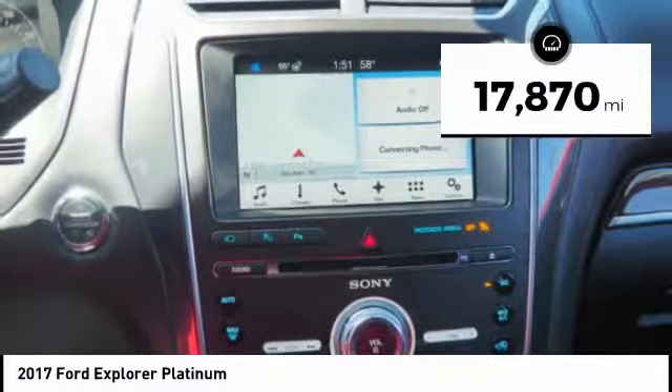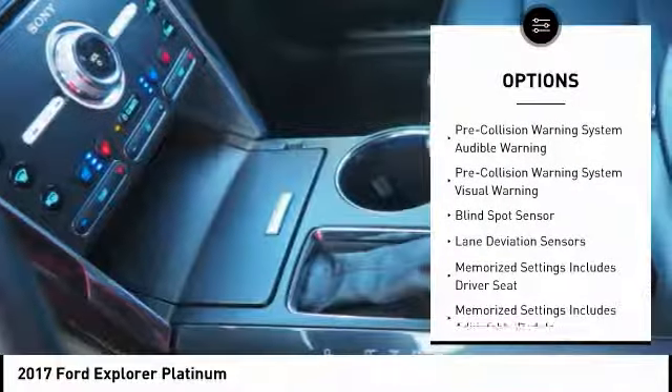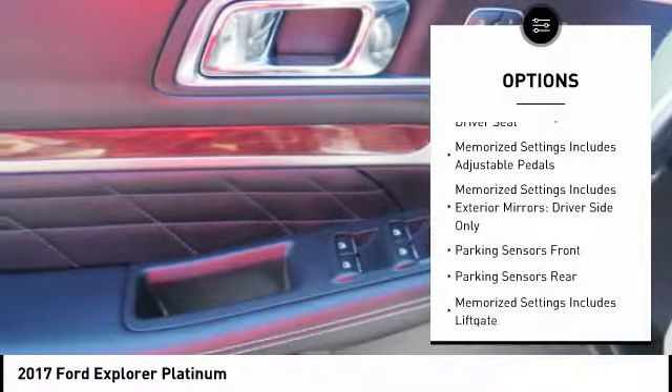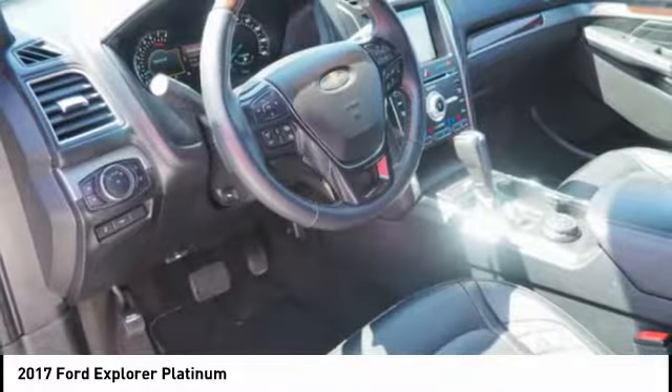Here are some of this vehicle's great options: stability control, traction control, remote engine start, keyless entry, power steering, voice-activated navigation system, power brakes, power windows, heated steering wheel, and compass.